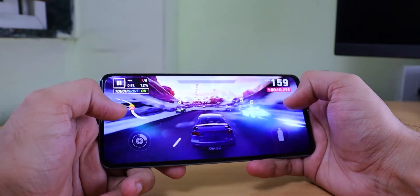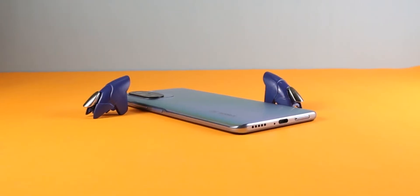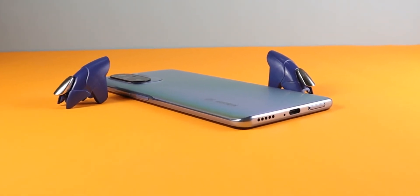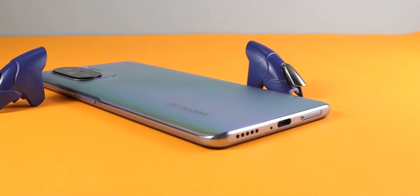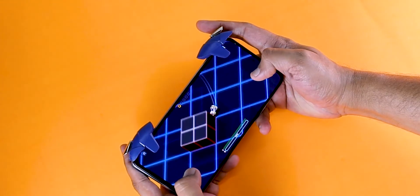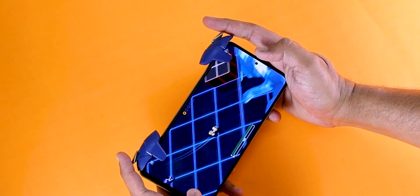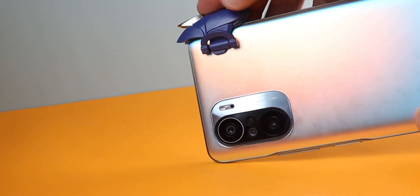Now guys, you can play PUBG, Call of Duty, Asphalt, and similar games on your smartphone. You might know that we have a lot of options to control the player. These simple triggers can really improve your phone's gaming experience. Through the triggers, we can control the game using multiple fingers. What I like is that we don't need to connect via Bluetooth or Wi-Fi — you just place them directly on your phone.